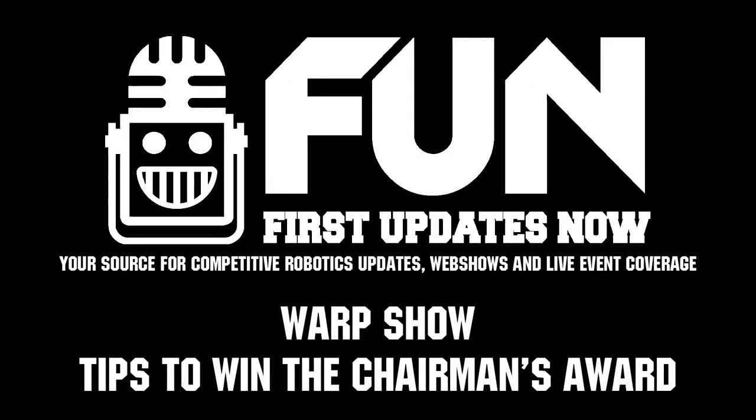Hey fun fans, before we get to this video, I want to give a big shout out to all of you who have been spreading the word of fun to help us stay love-like and independent through donations, bits, and subscriptions, and also to the sponsors of this segment, PTC.